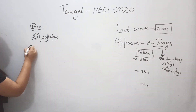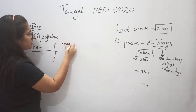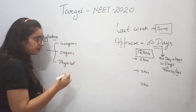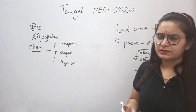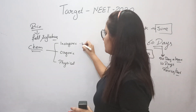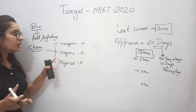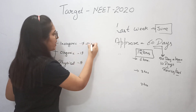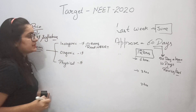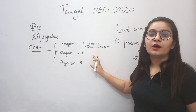For Chemistry, there are three parts: Organic, Inorganic, and Physical. On average, there are 15 questions from each part. Since our target is 30 Chemistry questions, we need to focus on two parts. Inorganic is easy — read NCERT questions thoroughly. For Organic, if you can understand it, the questions become easy, so study Organic Chemistry as well.